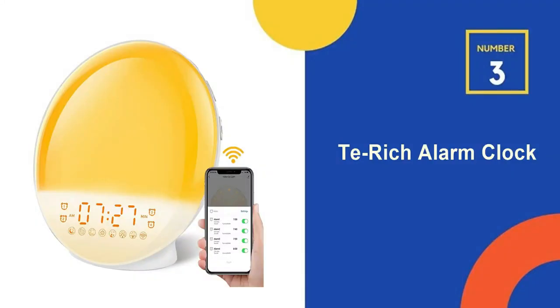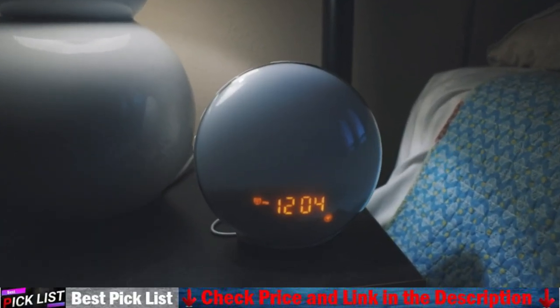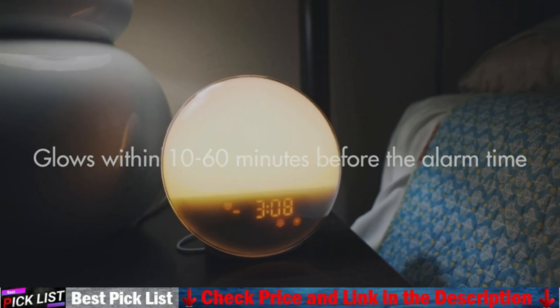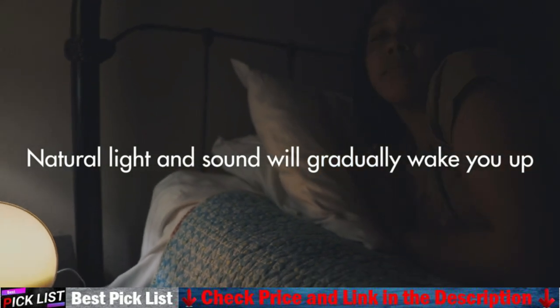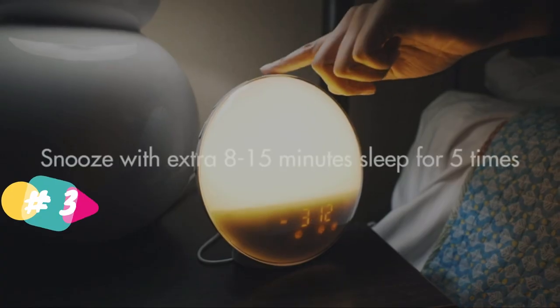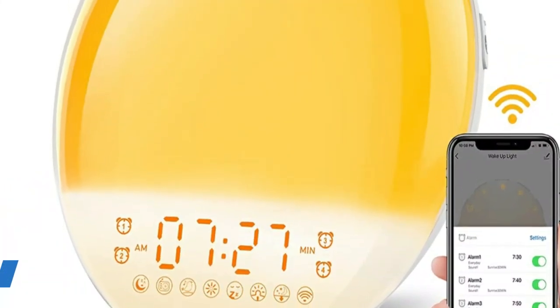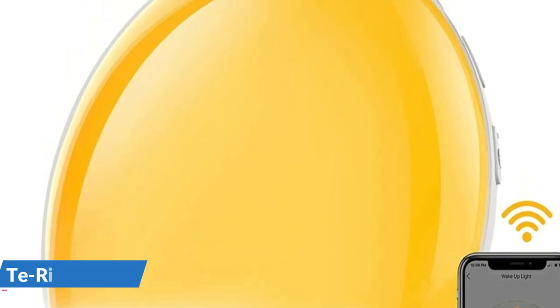Number 3 in our list is the Tay Rich Sunrise Smart Alarm Clock. The smart wake-up light alarm clock can be connected to Wi-Fi and remotely controlled through the smartphone app. All functions of the alarm clock are synchronized with the app, which is very easy to use. In addition, it can be used in conjunction with Amazon Alexa and Google Home — just send a simple voice command to control the alarm clock. Note that the wake-up light only supports 2.4GHz Wi-Fi networks and needs to be connected to your smartphone via the Smart Life app.